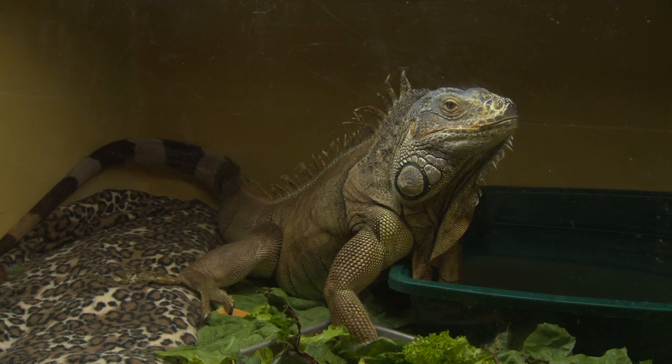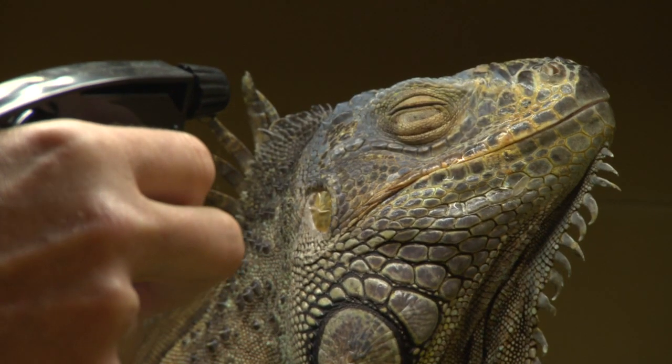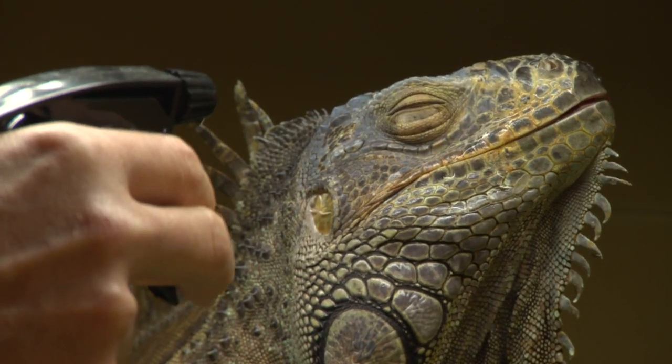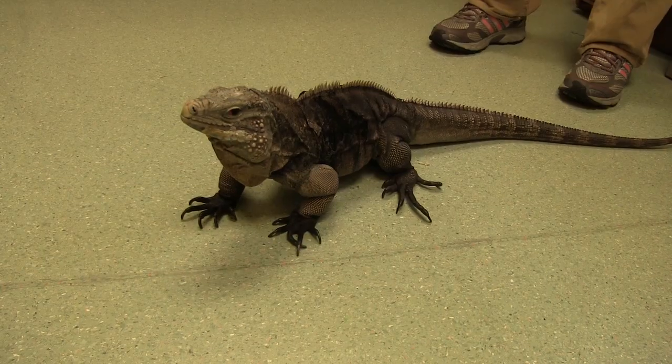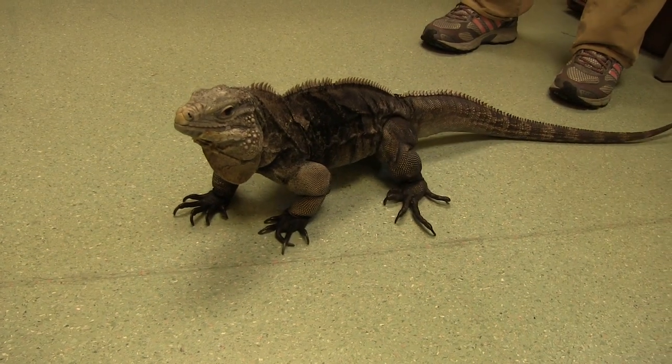There are many species of iguanas kept as pets, but the most common are the green iguanas that come from Central and South America. They're a large tropical arboreal lizard, and most people don't realize that the cute six-inch lizard that you buy in the pet store as a baby grows up to become a six-foot adult by about five years old.